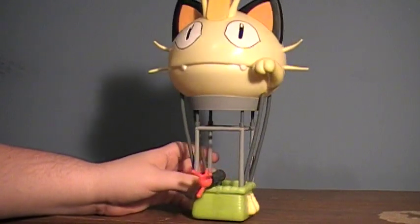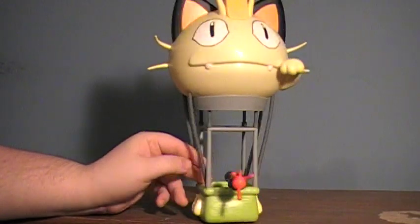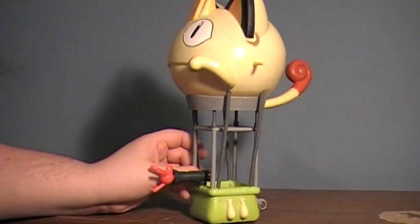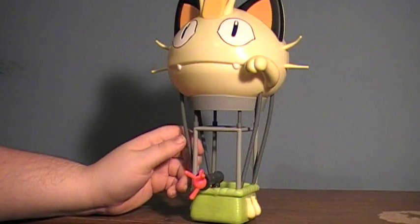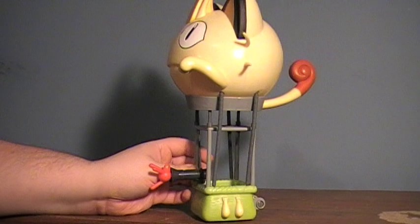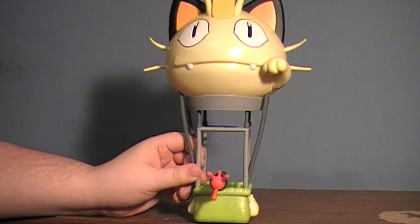However, I saw this on the interwebs, and I liked it. I thought it looked pretty interesting, pretty nifty, and I had some plans for it automatically right away. I've never seen one in stores.